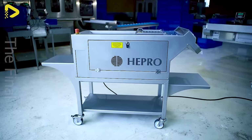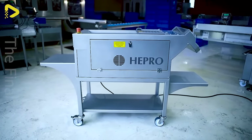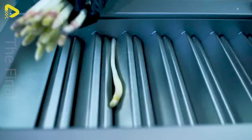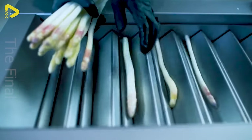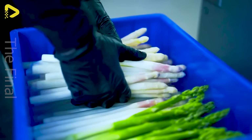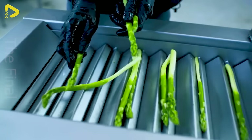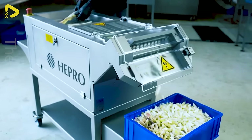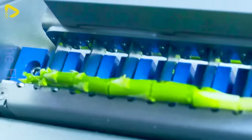For a complete production line, the automated conveyor belt slices potatoes into diamond-shaped pieces. Sorted by head, middle, and tail sections — it's like giving each spud its moment to shine.